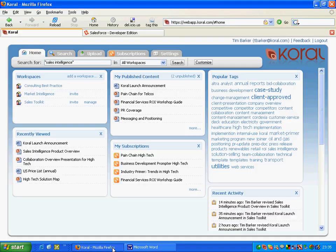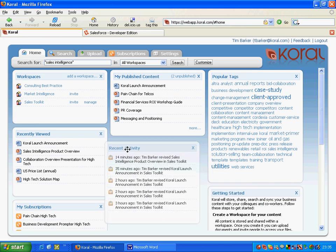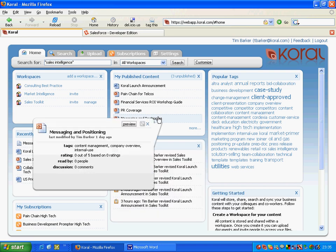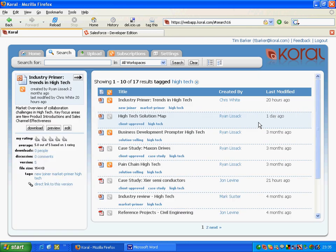Let's go ahead and log in and show you how the system operates. When you first arrive, you'll see a bunch of desktop widgets. This is giving me the documents directly at my fingertips — the documents I use most often. This is customizable. But if I want to search for new content, I'll click on a tag, for example, the tag for high-tech. Instantly, it'll kick off a search and bring back 17 different results of documents related to the high-tech sector.